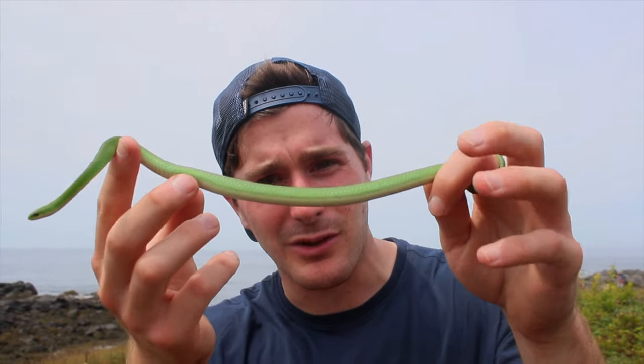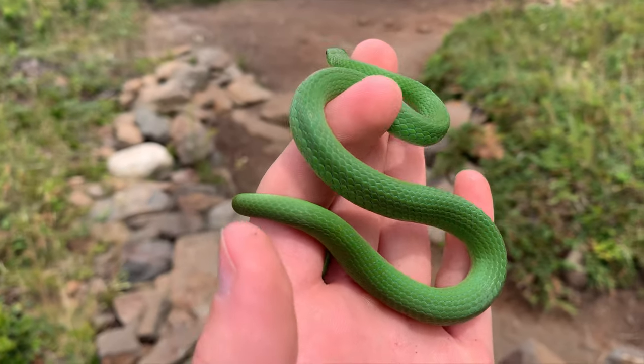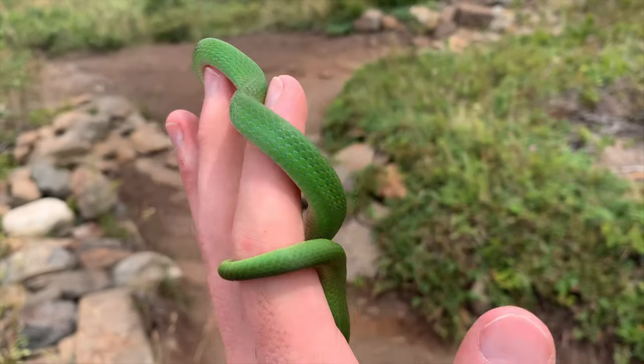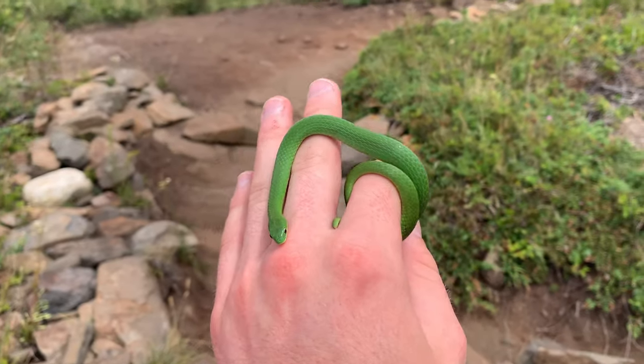I guess that might be unique to this northern population on the islands, but it's just absolutely stunning. It's pretty clear that this is a gravid individual — right here you can see it's really thick in the back section. For that reason, we're going to keep the encounter pretty short and put this snake right back in the rocks where we found it. This is like the most vibrant green snake I've ever seen by far.